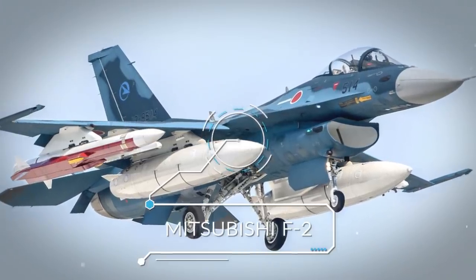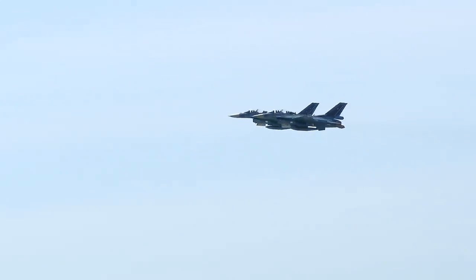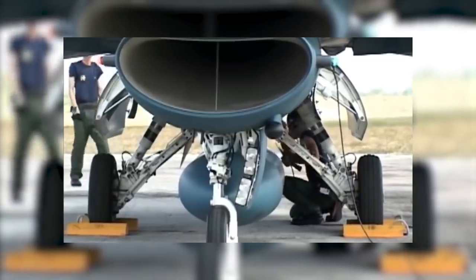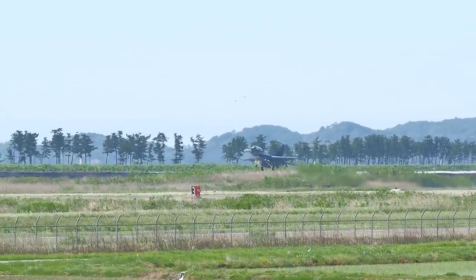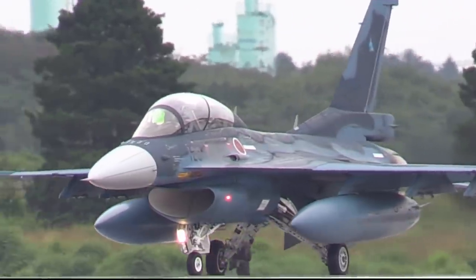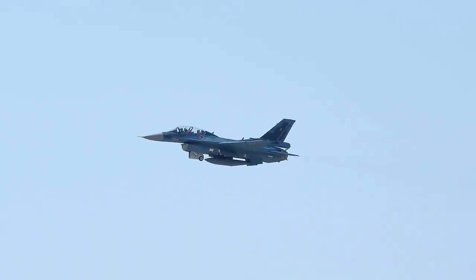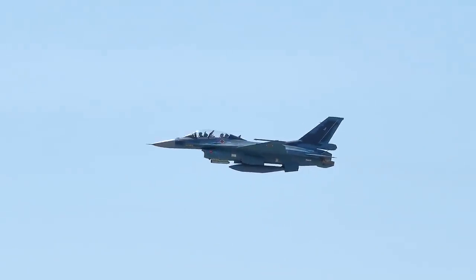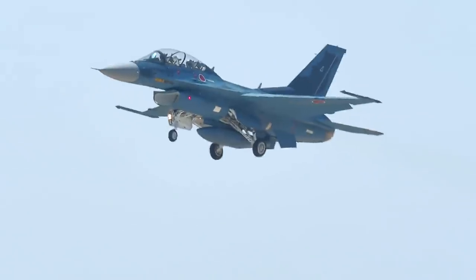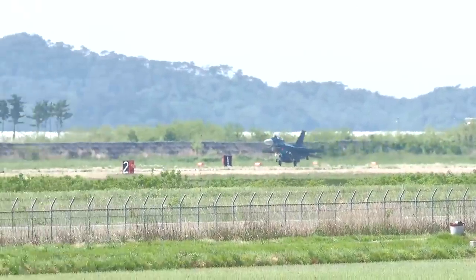Number 4: Mitsubishi F-2. For the next entry on this list of the Japanese Air Force's most advanced aircraft, we turn to the Mitsubishi F-2. This multi-role fighter jet is a collaboration between Japan's Mitsubishi Heavy Industries and multinational aerospace and defense company Lockheed Martin. These impressive fighter jets are based on the General Dynamics F-16 Fighting Falcon and have been in service since the year 2000. Today, there are 98 Mitsubishi F-2s in the JASDF fleet.